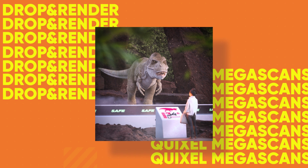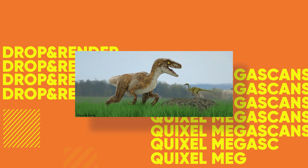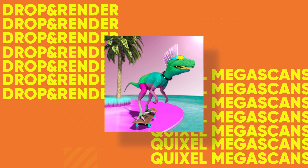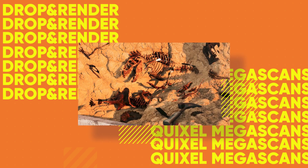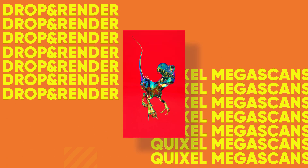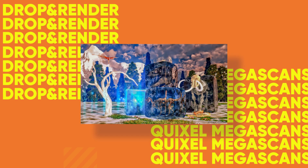Big thanks to everyone who got involved this month. We had loads of epic entries, so as usual it was super hard picking the winners. We couldn't have done that without our panel of judges, so big shout out to you guys. Also a big thanks to Drop and Render and Quixel Megascans for sponsoring this month's challenge — make sure you go and check them out, there are links below for more details.